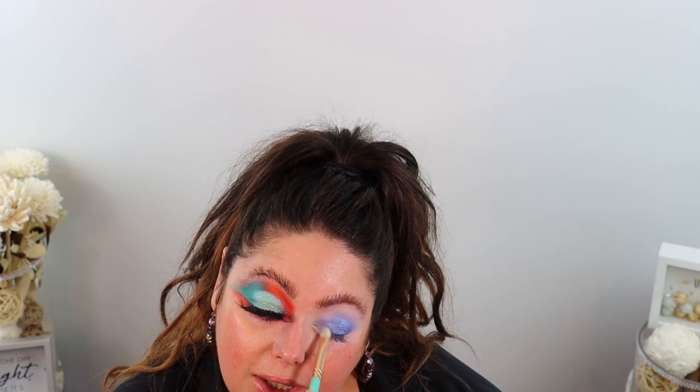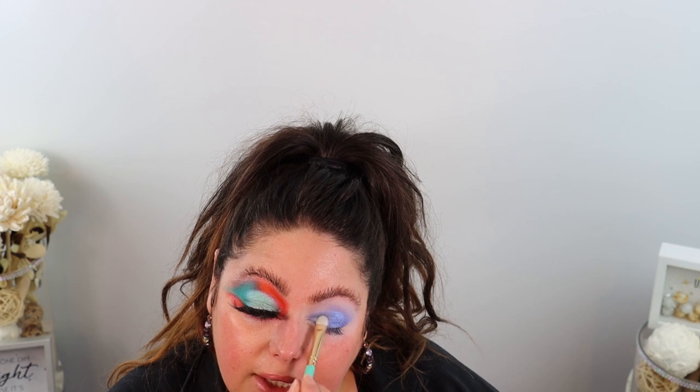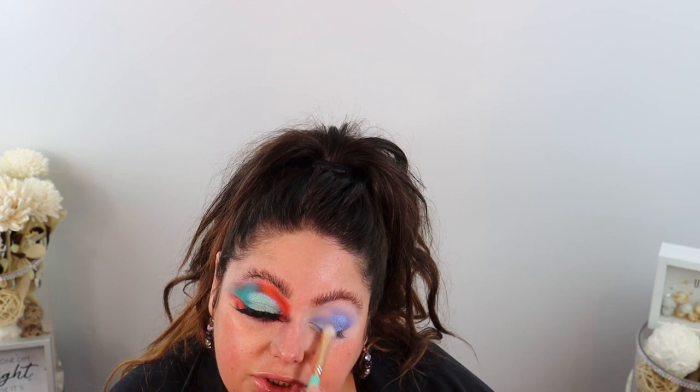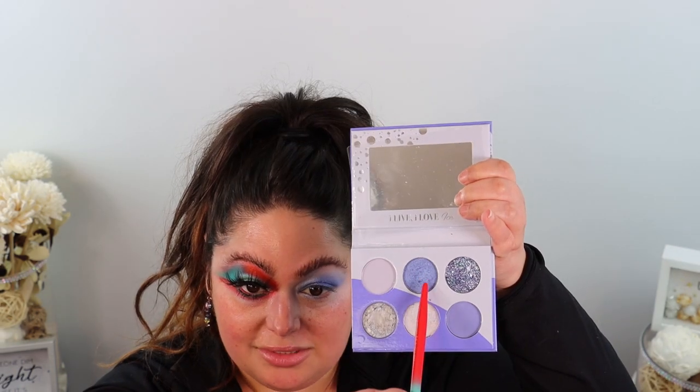Now I'm going in with this sort of marble swirly shade on the inner corner. I don't think I've seen this formula before — it's almost like a super shock shadow texture, a little bit drier but very similar. I think this might be a new formula for Juvia's Place. I'm just applying it on the inner corner of the eye.